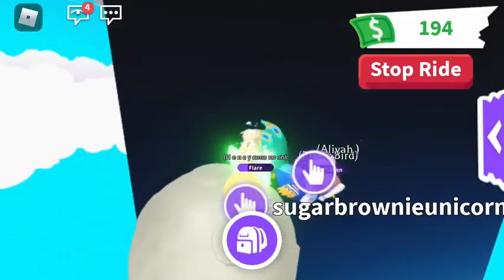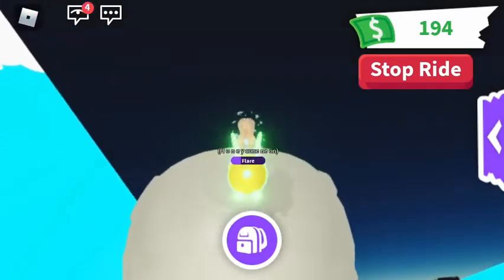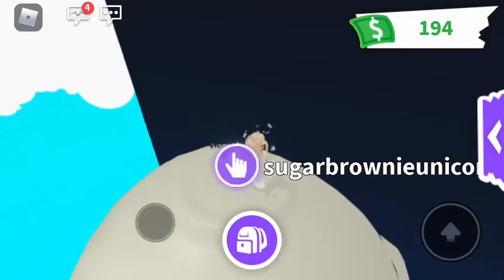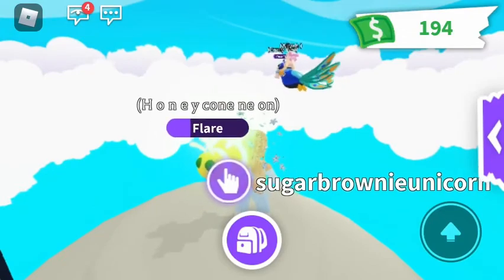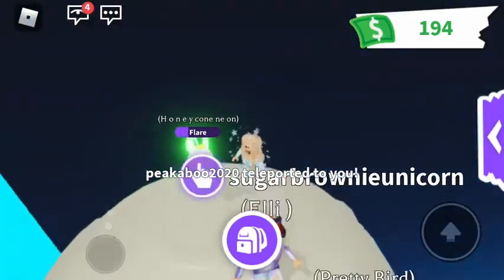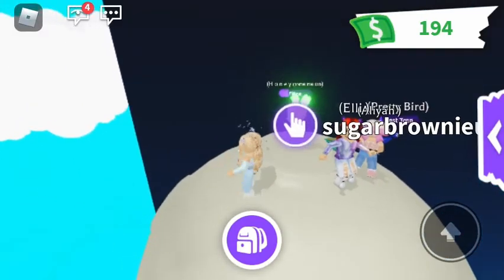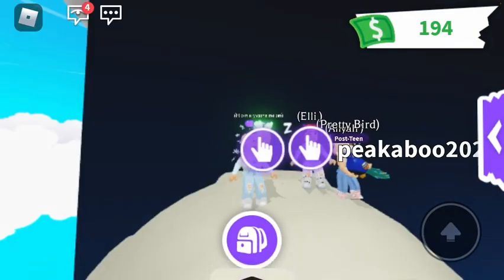It looks so cool. Thank you all so much for watching. And Aaliyah, thank you for being in our video. I love your peacock, Aaliyah. Look how tiny this blue hat is on my peacock — oh my gosh. All right guys, thank you so much for watching. Aaliyah, thank you so much for being in our video. We appreciate it so much. Bye, everyone! Bye! Bye! Bye!